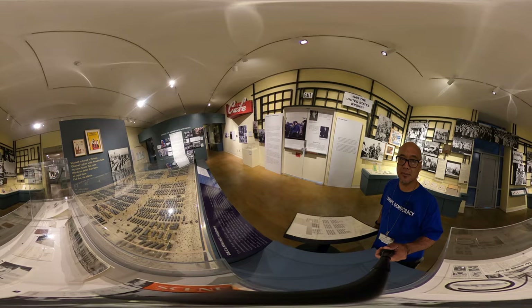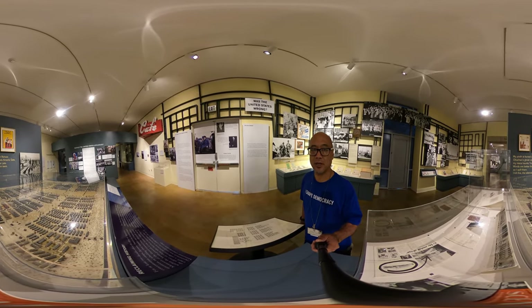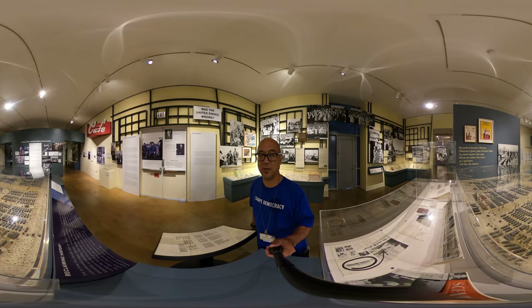Those are some of the elements that we used to design the exhibition Common Ground. If you're in LA anytime soon, please stop by and visit and learn more about the Japanese American experience.